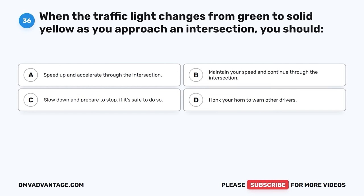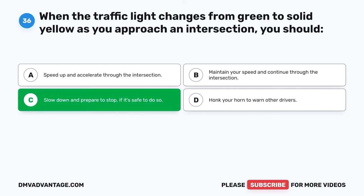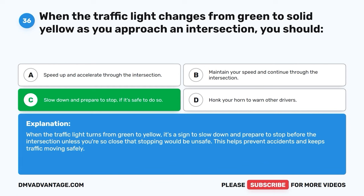Question thirty-six. When the traffic light changes from green to solid yellow as you approach an intersection, you should slow down and prepare to stop, if it's safe to do so. When the traffic light turns from green to yellow, it's a sign to slow down and prepare to stop before the intersection, unless you're so close that stopping would be unsafe. This helps prevent accidents and keeps traffic moving safely.